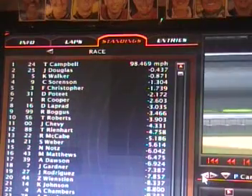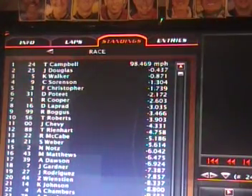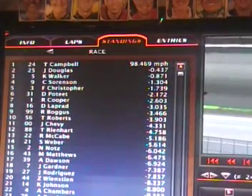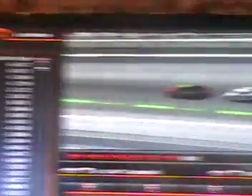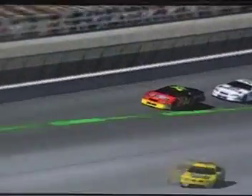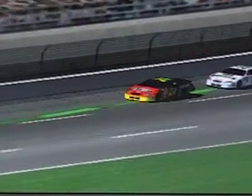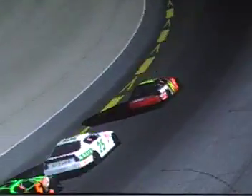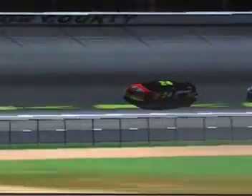The pace car lights are out and Trey Campbell will lead them down in a two-lap shootout. This is green-white-checkered — the Texas Hold'em 500 is going to turn into the Texas Shootout 500. Here we go, two laps to go. Trey Campbell leads the field, John Douglas in second position, Kendrick Walker third, C.J. Sorensen fourth, and Fred Christopher fifth.